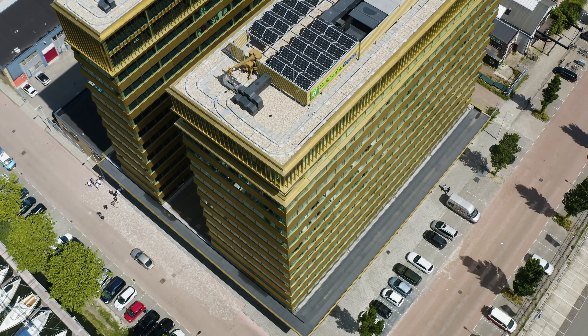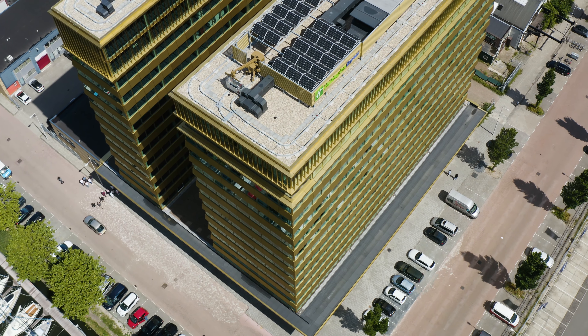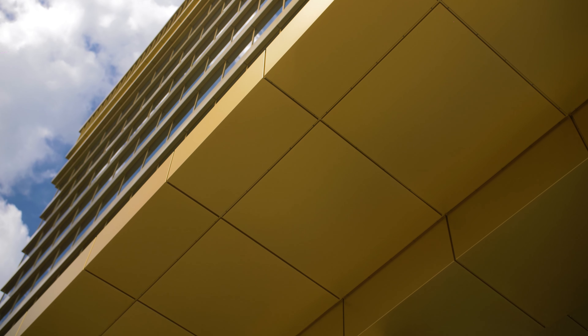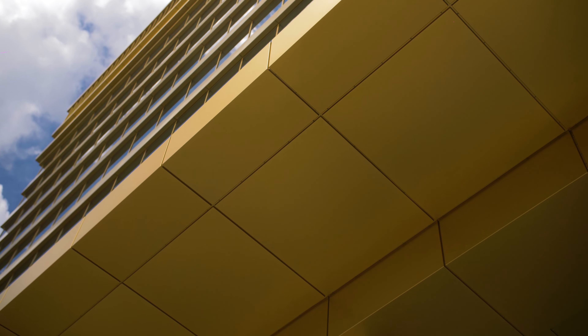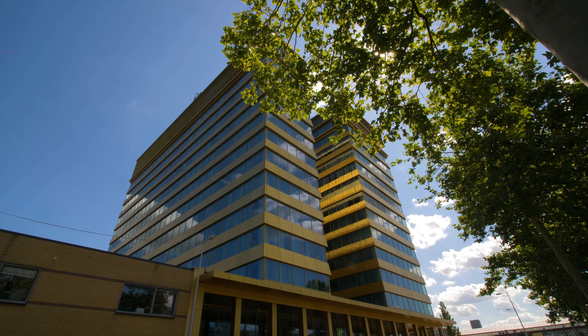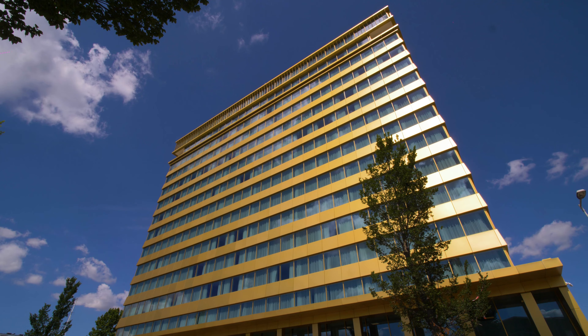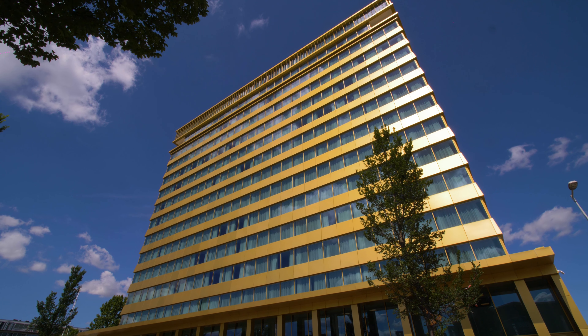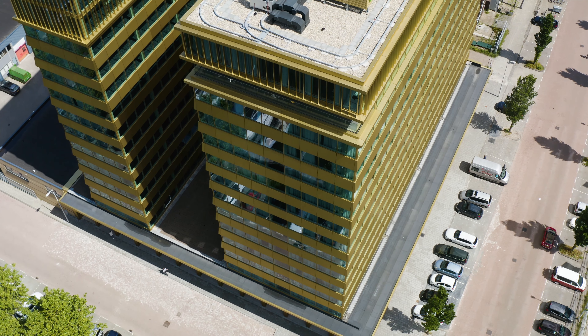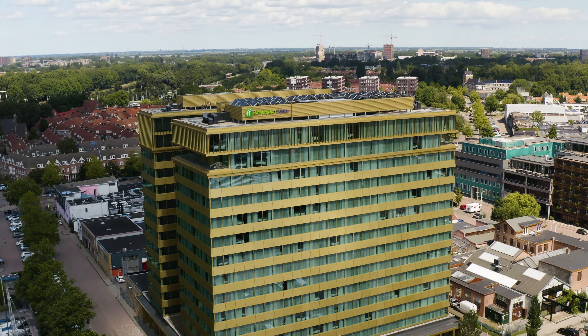On the northern shore of the White Lake, a 45-metre high-rise consisting of two towers contains the largest Holiday Inn Express Hotel of Europe. It holds 438 rooms and a great view over the city of Amsterdam. Alumet anodized the almost 11,000-square-metre panels for both the façade and the parking garage in the color Alugold III.